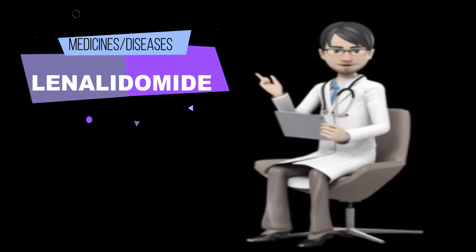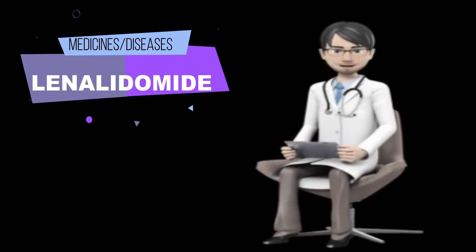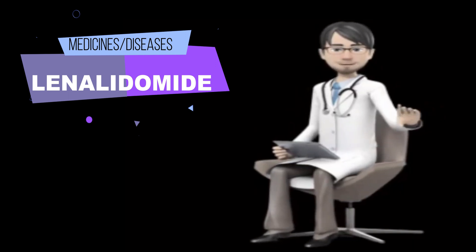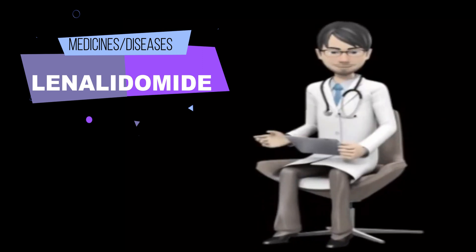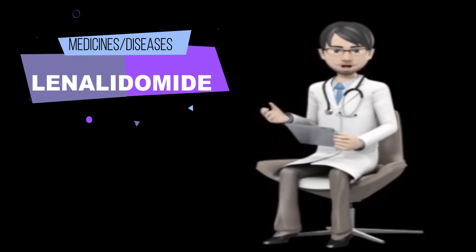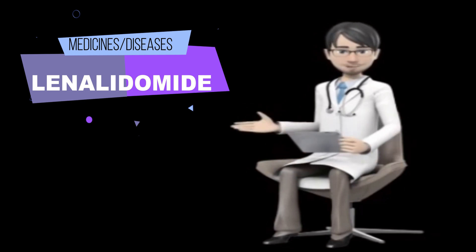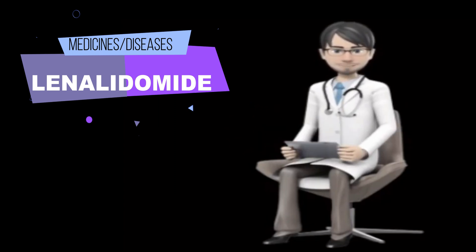Tell your doctor if you are lactose intolerant and if you have or have ever had kidney, thyroid, or liver disease. Also tell your doctor if you have ever taken thalidomide (Thalomid) and developed a rash during your treatment. Tell your doctor if you are breastfeeding or are planning to breastfeed. Unless your doctor tells you otherwise, continue your normal diet.